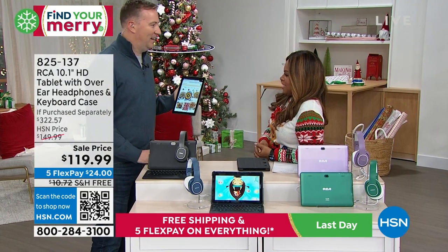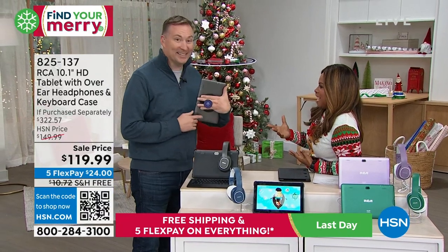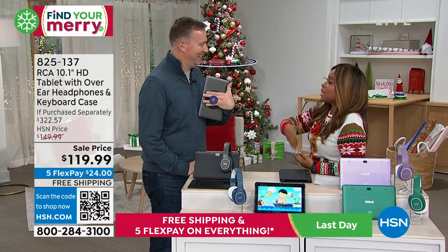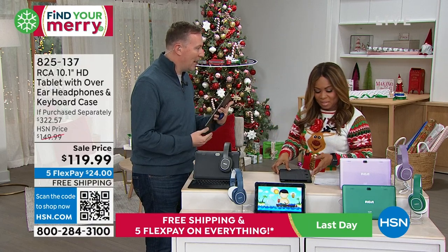What do we know RCA from? Televisions! And a lot of you right now have RCA televisions at home. Our expert Joe Harrison, who's a graduate of the Ohio State University, is here with us. He has the charcoal. So great gift for the kids, great gift for dad — anybody who wants to be entertained, we go to our tablets.